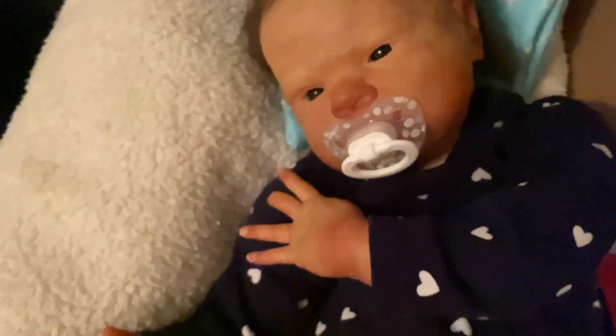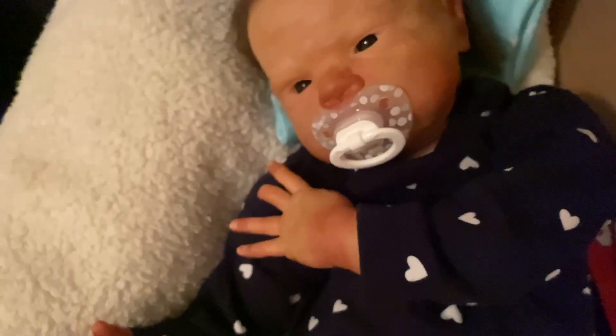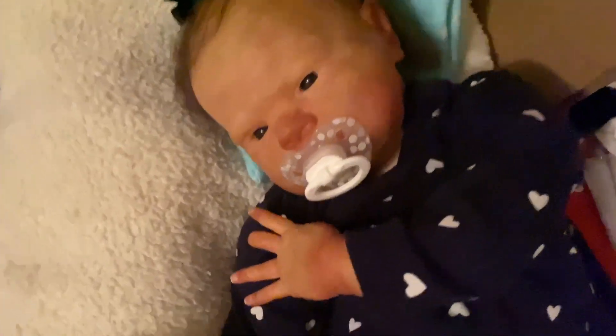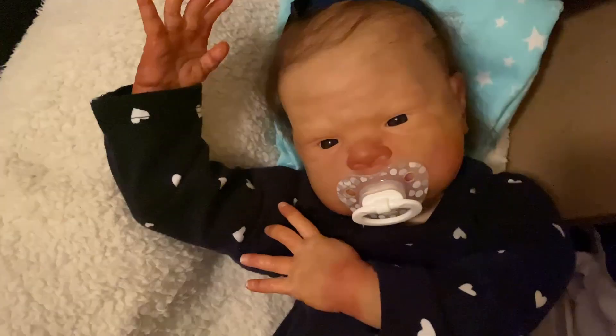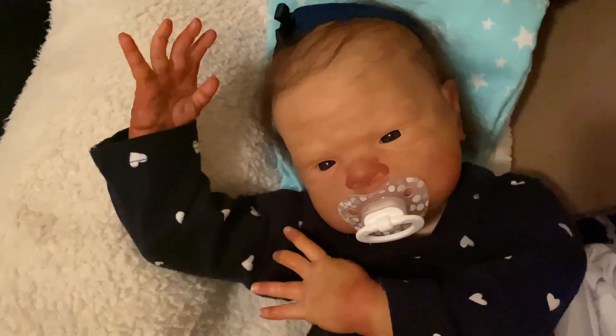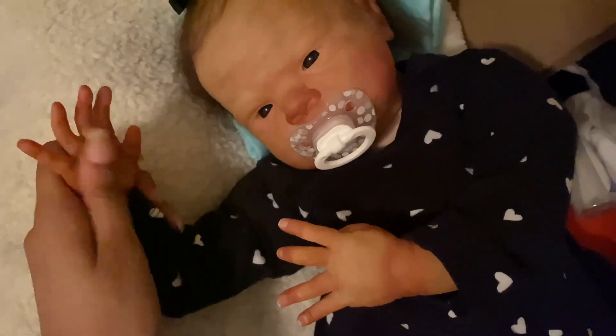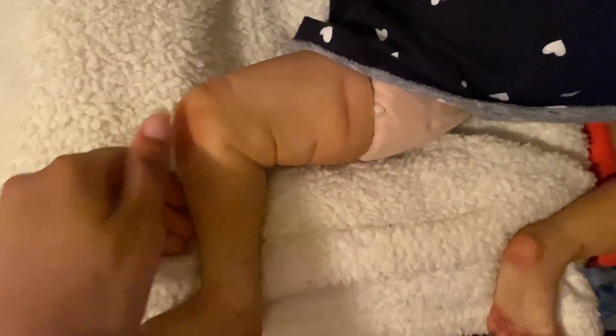I don't have any videos out, so I wanted to make something for you guys. But look how sweet she looks — she looks so sweet. So she is for sale. Here's her nose.